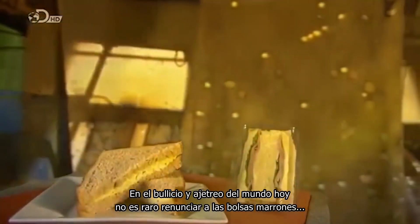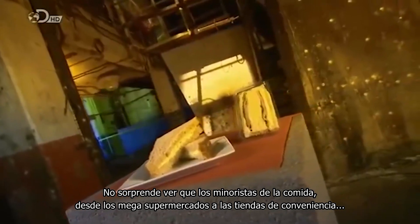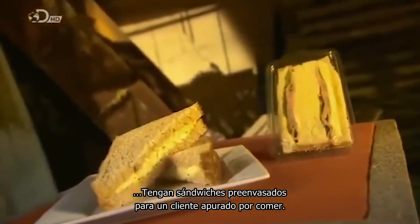In today's hustle and bustle world, it's not uncommon to forgo brown-bagging it and instead grab a meal on the go. It's not surprising to see that food retailers, from mega supermarkets to convenience stores, carry pre-packaged sandwiches for the hungry-in-a-hurry customer.